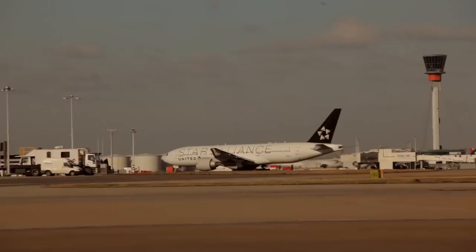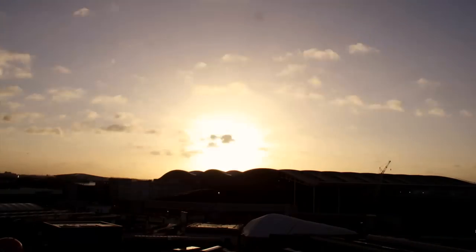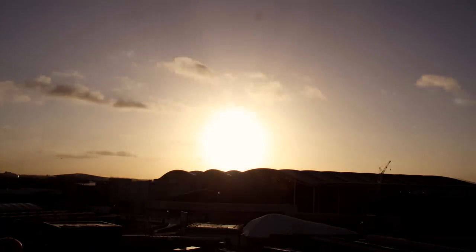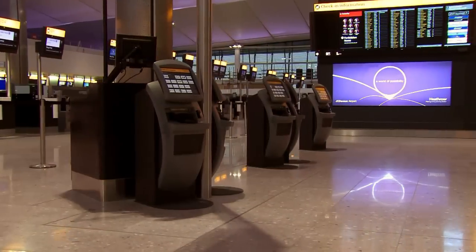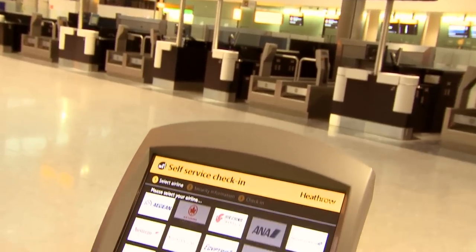This year, the Star Alliance member airlines flying to Heathrow will move to the new Terminal 2. This purpose-built terminal features a new check-in concept, which is designed to speed up your journey and includes a high level of self-service.